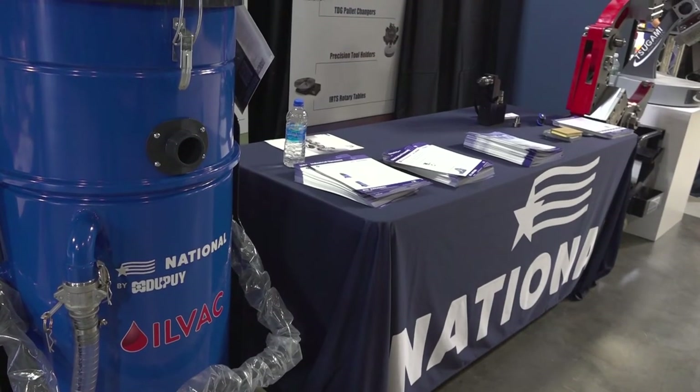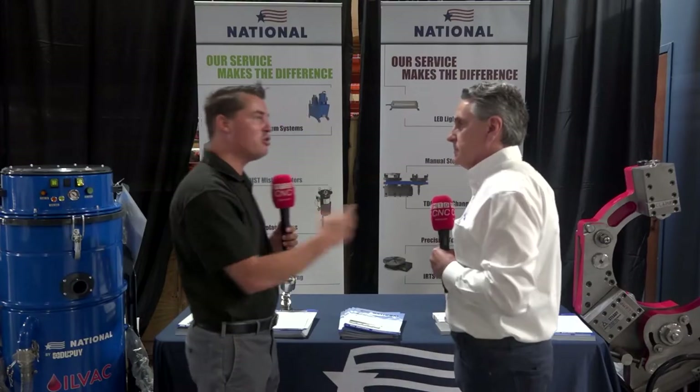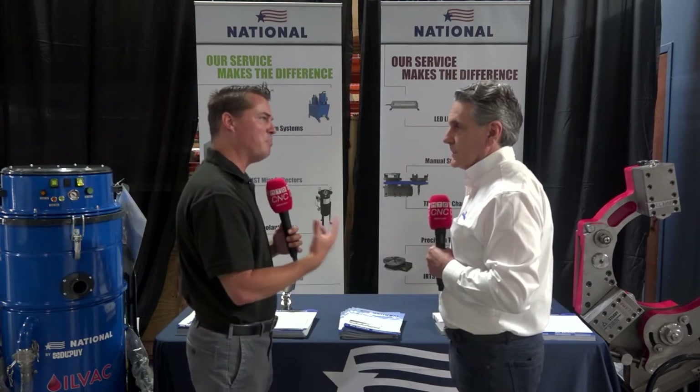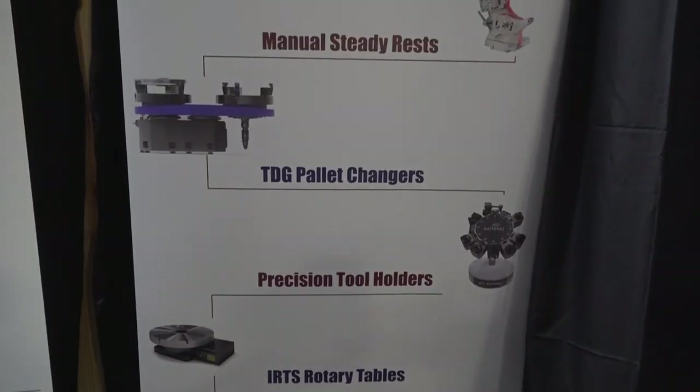I'm looking around. I see these banners behind me. I see coolant filters, mist collectors, vacuum systems, lighting. And you go back and forth from Europe all the time to really get the products that you think fit best. Basically, what we're trying to do is add value to the customer experience for Morris. The accessories that can be purchased in the United States are established, but we're also looking to bring products, import them in, that bring extra value and production enhancements to the machine tool business side.